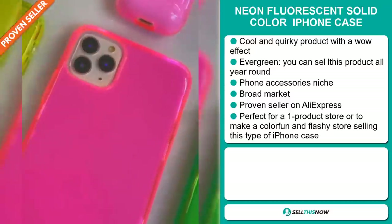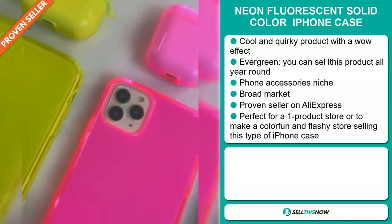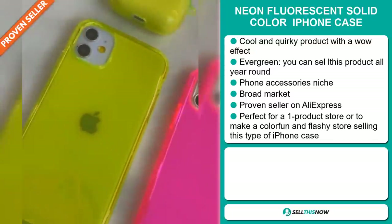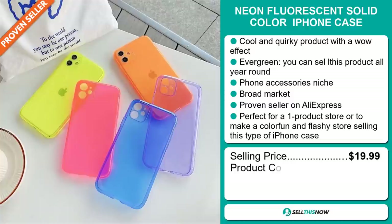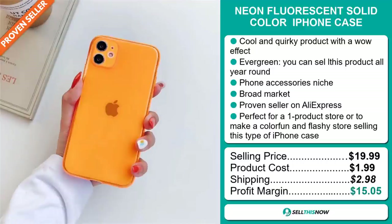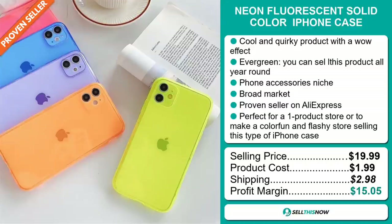It's perfect for a one-product store or to make a colorful, fun, and flashy store selling this type of iPhone case. The selling price for the neon fluorescent solid color iPhone case is just under $20, whereas the product cost is only $1.99. Shipping will set you back $2.98, so you're looking at a good profit margin of $15.05.